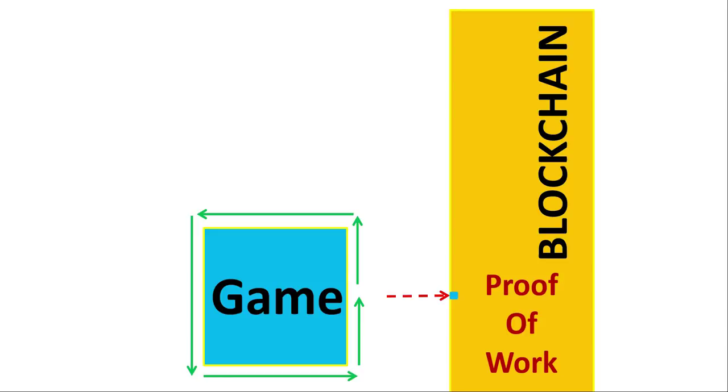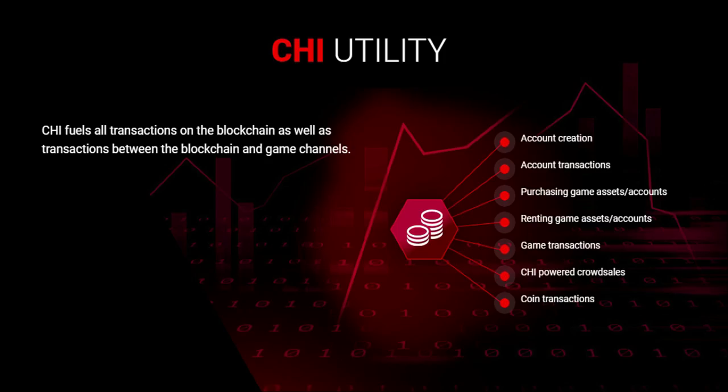With this model of game channels, theoretically the blockchain itself has infinite scalability because the work is done on the game channel, not the blockchain — so the blockchain can theoretically host as many games as it wants. However, there will be a bottleneck, and that is the processor on which each game is built. Just because the project has theoretical infinite scalability doesn't mean it has limitless game construction capacity.